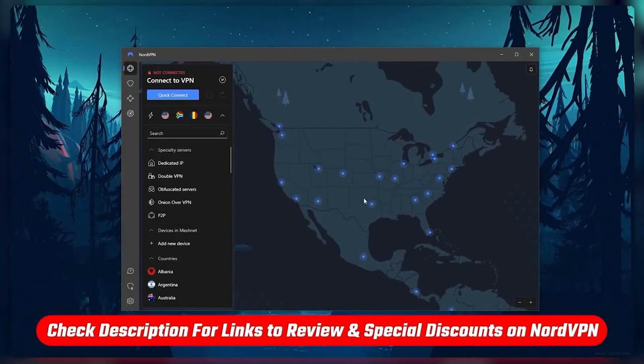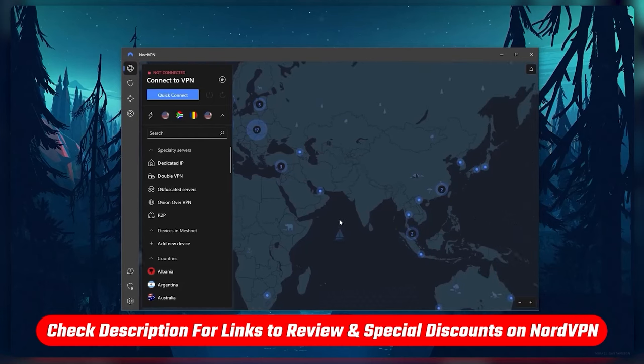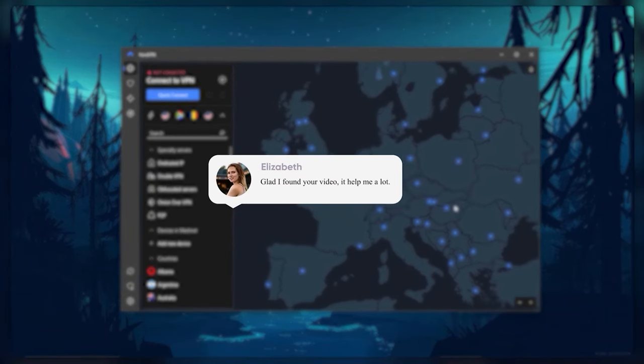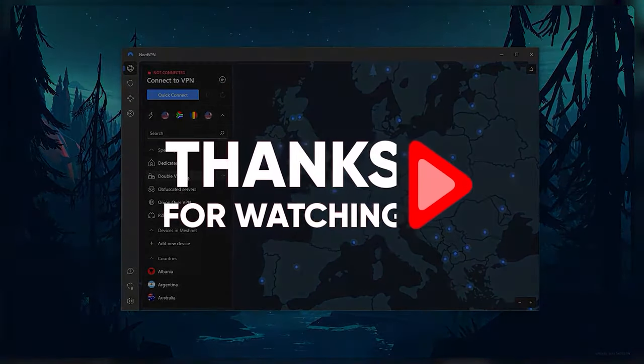If you'd like to learn more about NordVPN, be sure to check out the full review in the description below, where you'll also find the link to the coupon code that I mentioned at the beginning of the video, so feel free to take advantage of the offer while it lasts. Make sure to comment below if you have any questions. Thank you so much for watching, and I'll see you in the next one.